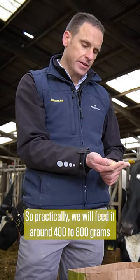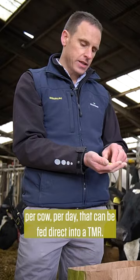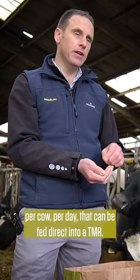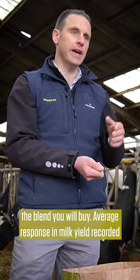Practically, we will feed it at around 400-800 grams per cow per day. It can be fed direct into a TMR, may come in your concentrate pellets, or can come as part of a blend you will buy.